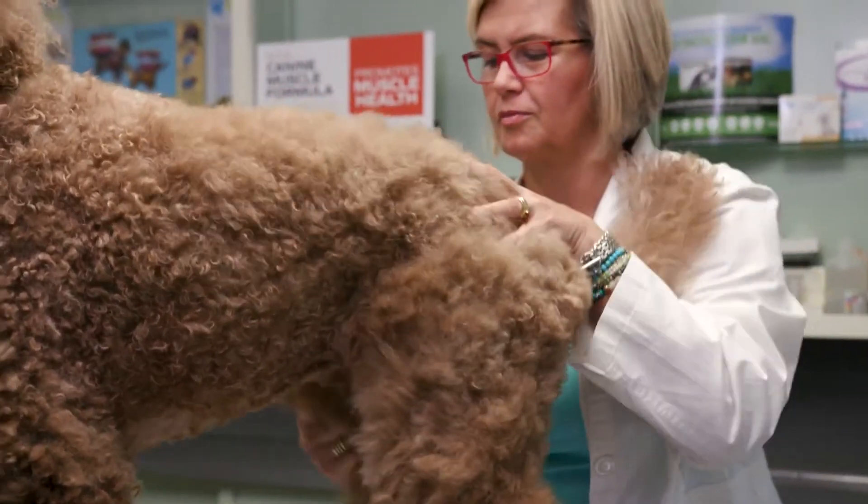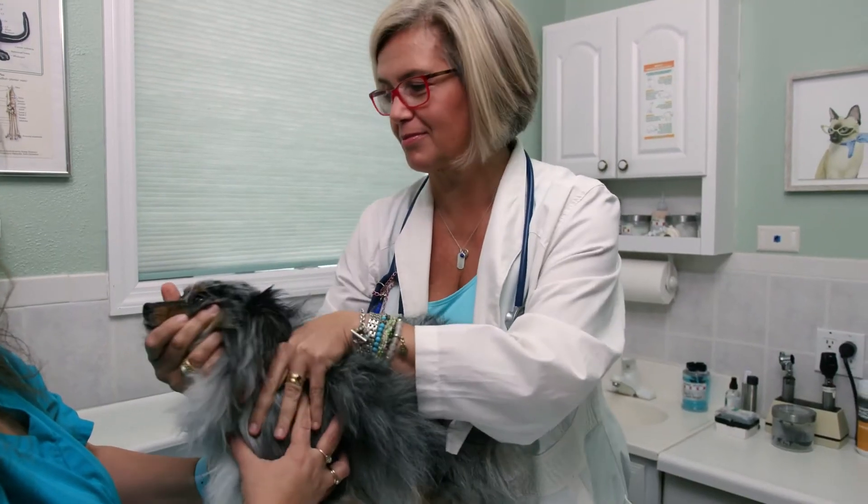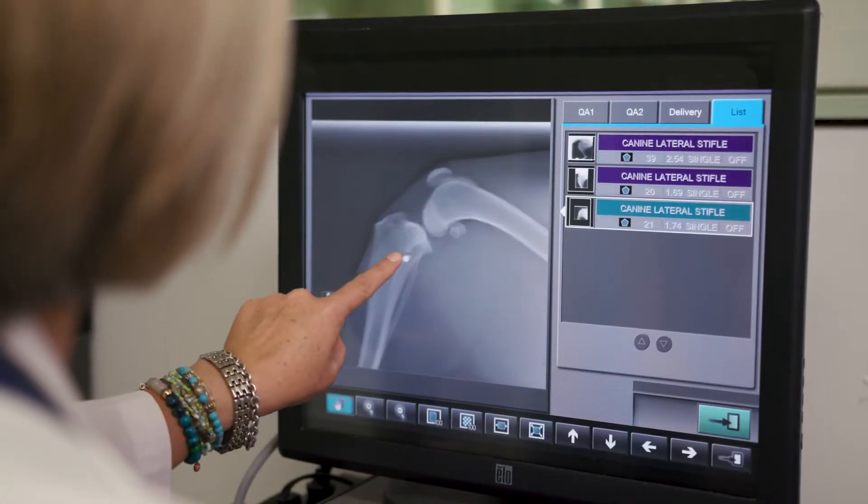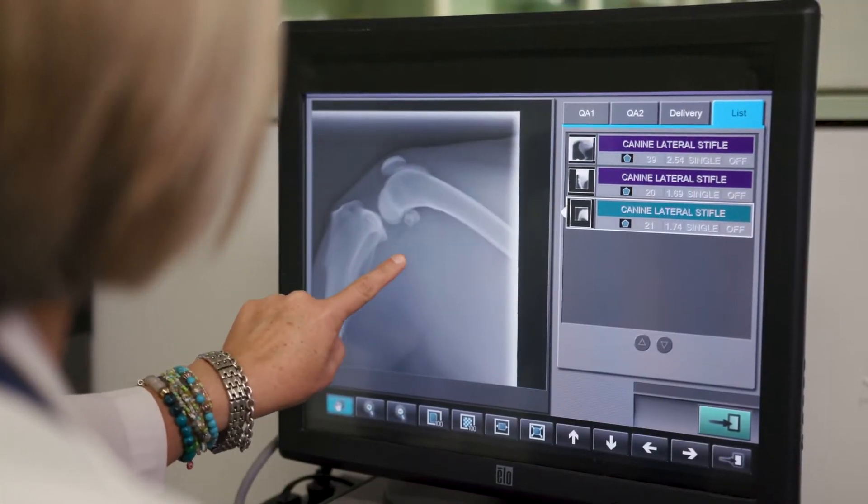Dogs who experience surgery or illness or any kind of trauma also can experience significant muscle loss and mobility decrease based on the level of injury.